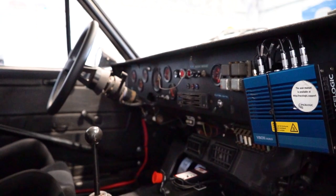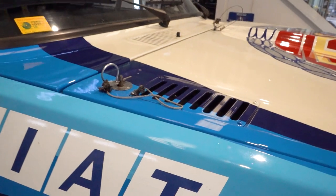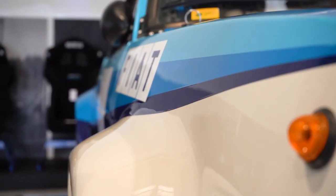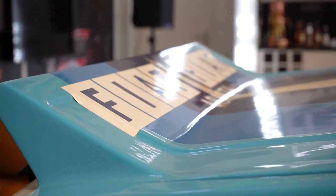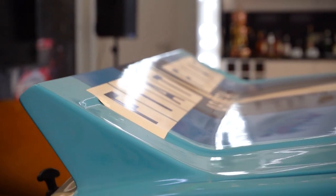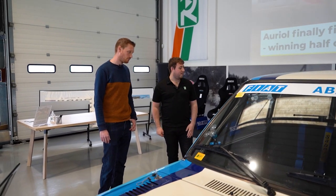It was then painted in quite iconic colours used by Walter Röhrl in the 1980 World Championship, and it was displayed at the Turin Motor Show on the Fiat and Lancia stand as a way to bring the car to the people and promote the sport of rallying.